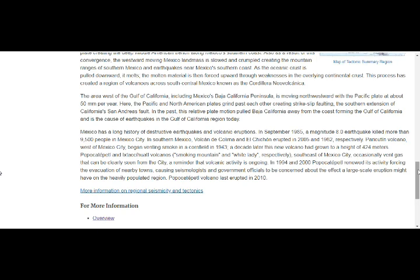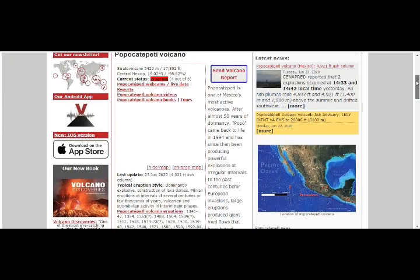Mexico has a long history of destructive earthquakes and volcanic eruptions. In September 1985 there was a magnitude 8 earthquake in Mexico City. Volcán Colima erupted in 2005 and 1982. Paricutín Volcano is west of Mexico City. Popocatépetl and Ixtaccíhuatl — the smoking mountain and the White Lady — are southeast of Mexico City and occasionally vent gas visible from the city. Mount Popo's renewed activity has forced evacuations of nearby towns, causing concern about the effect a large-scale eruption might have on the heavily populated area. Mount Popo is actively erupting right now at level four out of five.